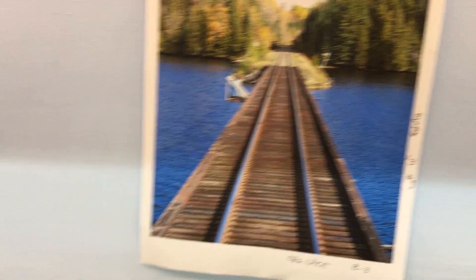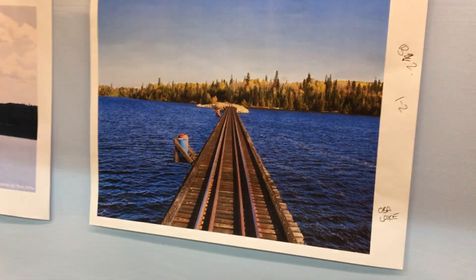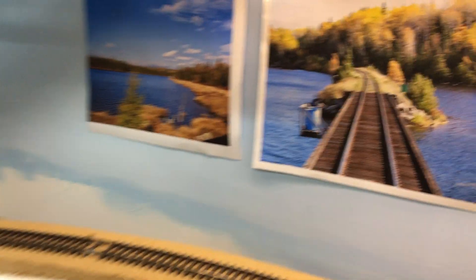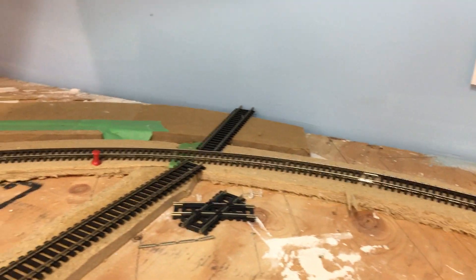As we head south, we're leaving Hearst Junction, and down along this side of the line will be the three trestles that go across Oba Lake. So that's one trestle, that's another one right along the main here, and the third one will be there. And then the causeway as it dips out of the woods here, and we go a little bit of miles between the lake and the area of Oba.